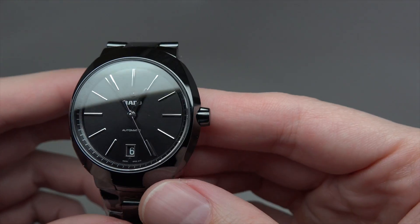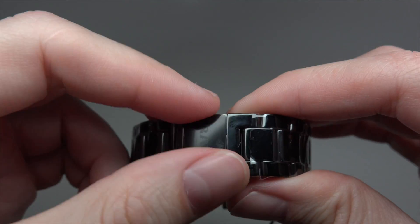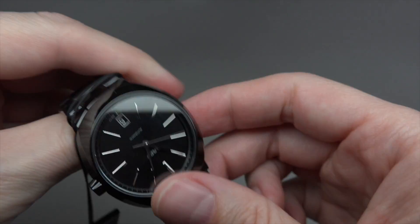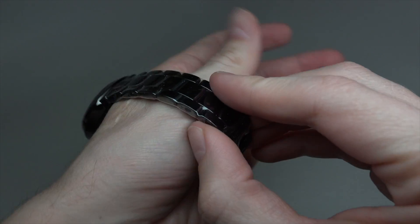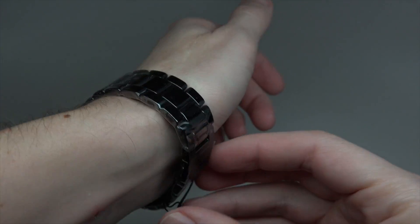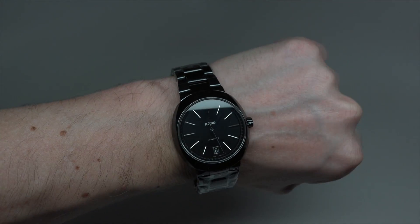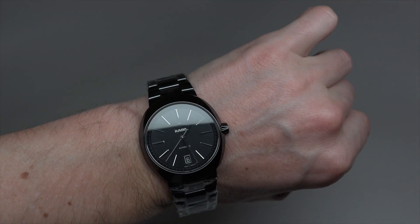I guess it's nothing in the dark, because I don't see any luminescent on the hands. Now I wear this watch. Not so big, not so small — a middle-sized watch.